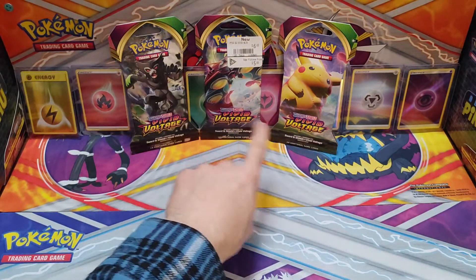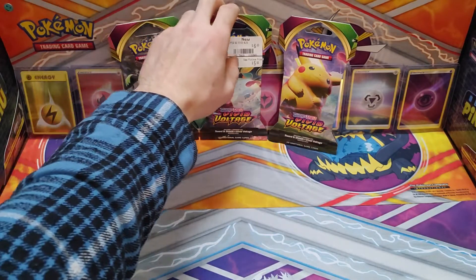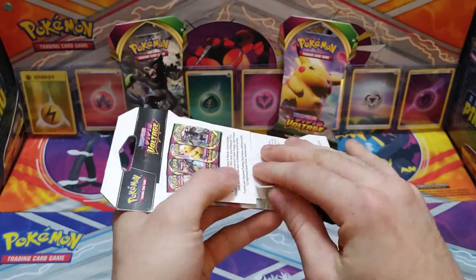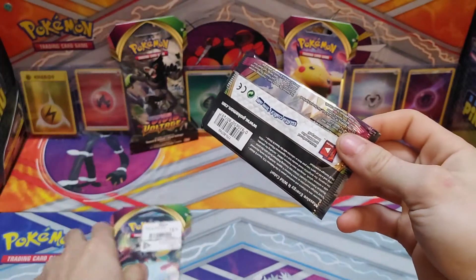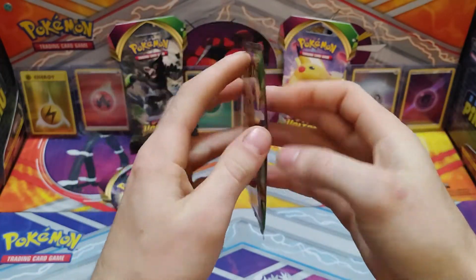So which one are we going for here? One, two, three — one, two, three. Let's just go with the middle one, make it easy for us. Got the tag on it. What pack art are we gonna get? What are we gonna get out of this pack? Are we gonna get an amazing rare? We got a chunky Pikachu Vivid Voltage pack!